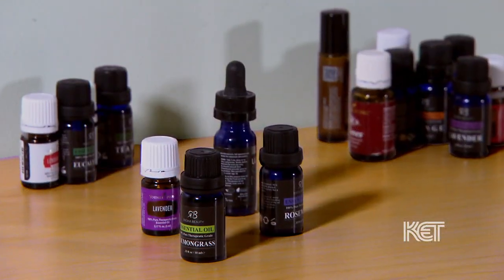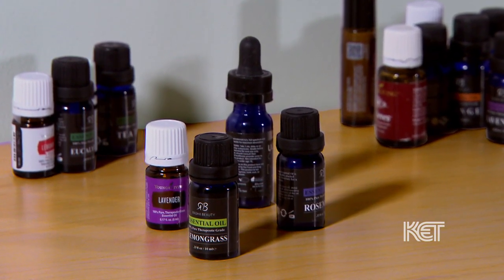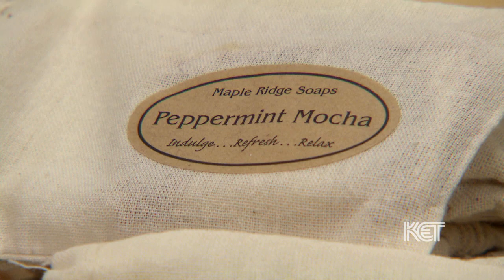We probably make 12 to 14 different kinds, and that's always changing. We usually add at least one new kind every year. Last year we added lemongrass and lavender, which was a completely surprising batch that we made, and that has been very, very popular. It's something about the way they blend — with essential oils, there are top notes, middle notes, and bottom notes, and it's really nice when you get a blend that uses a mixture of those things. The florals like lavender also go well with citrus or even peppermint.